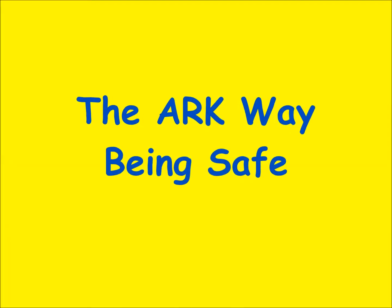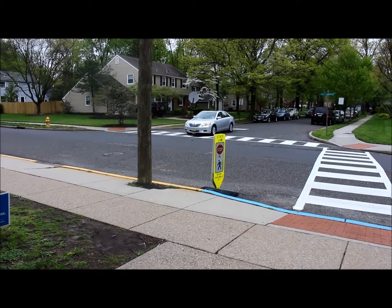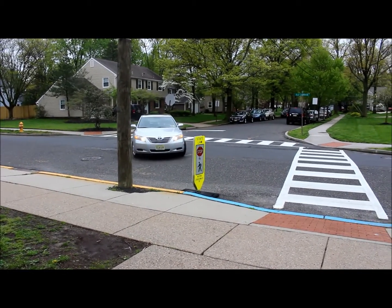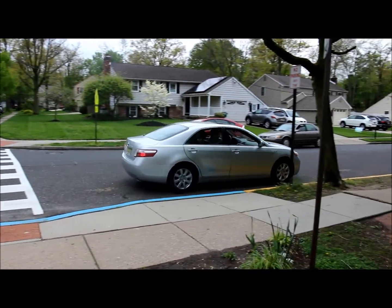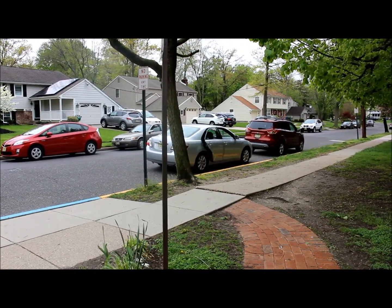The ARC way — being safe when dropping your child off in front of the building. Please make sure you clear the bus zone as well as the crosswalk. And once you pull over, always remember that your child should exit the vehicle on the curbside. Please do not have your child get out of the car in the middle of the road.